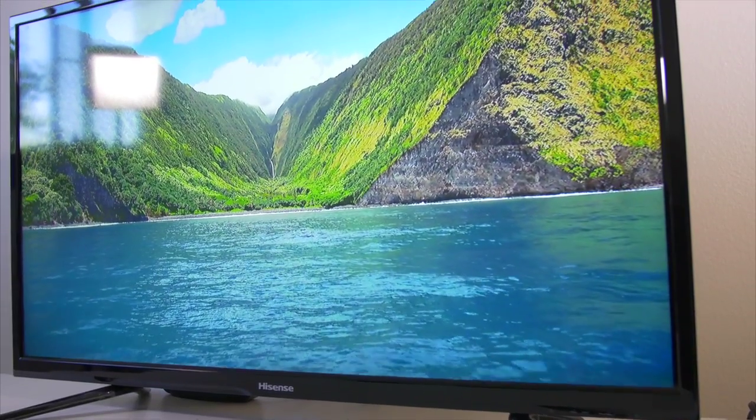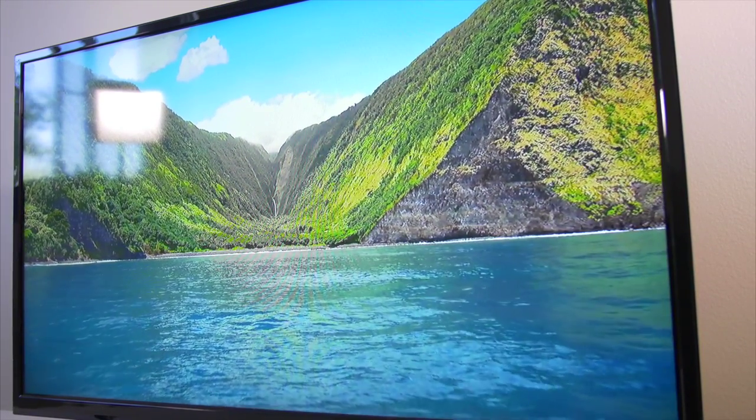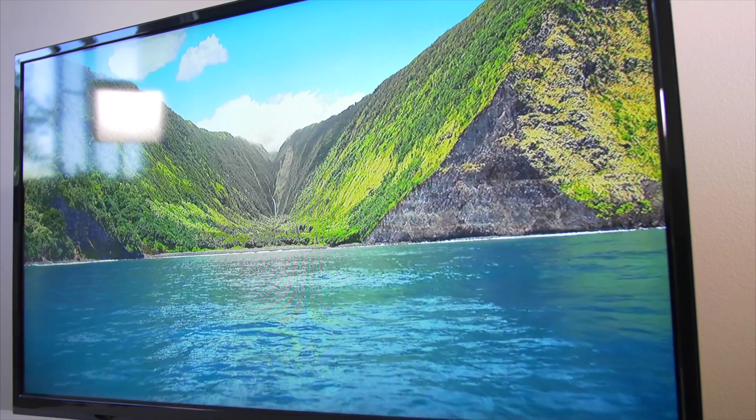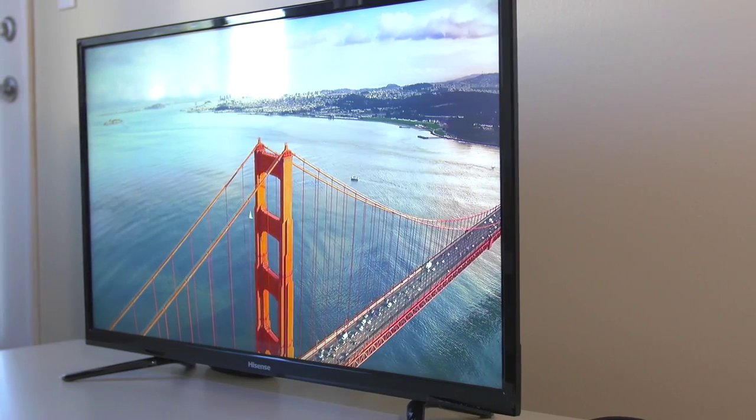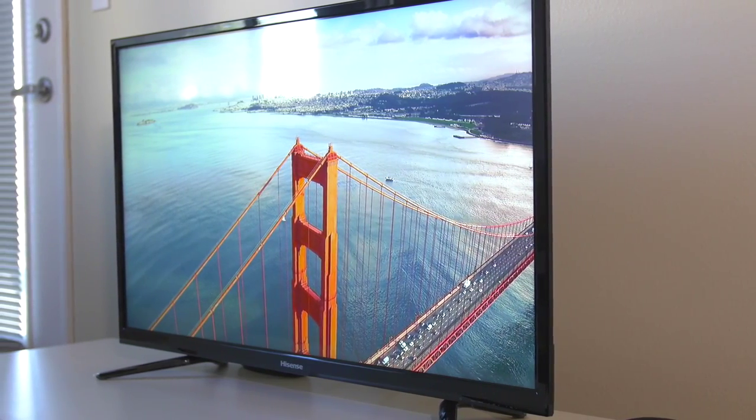The new screensavers are beautiful, sharp, and clean. The cinematography is great. I do wonder if they're actually shot higher than 1080p — they seem like 4K images downscaled. But let me know if you know anything about that.